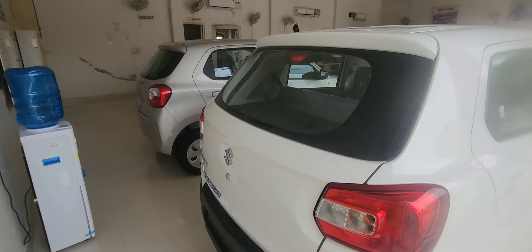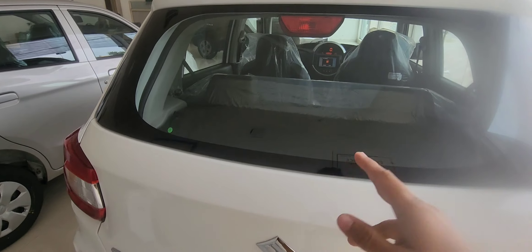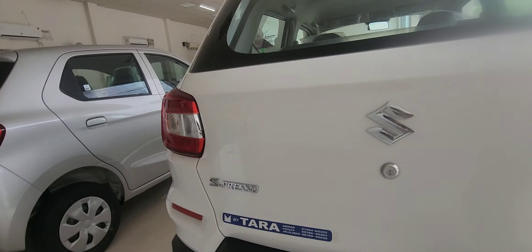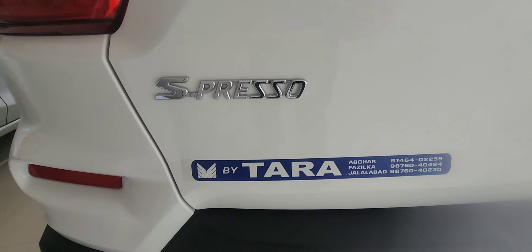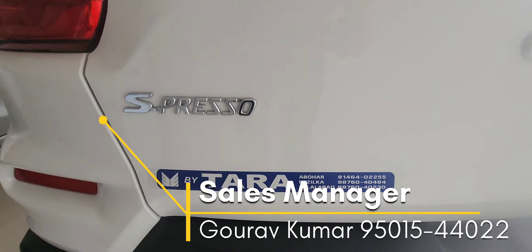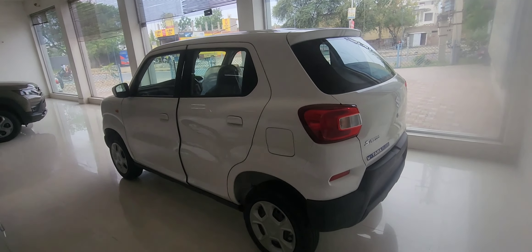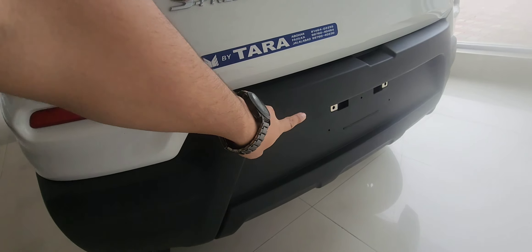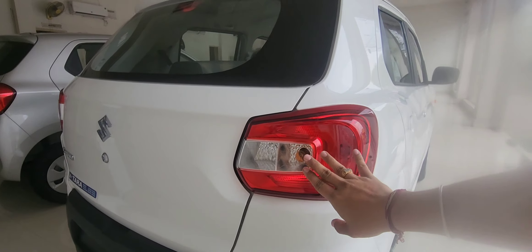The back look is very beautiful. The top model does not get a rear wiper or defoggers. There are two parking sensors at the rear, along with a reflector and backlight. The backlight is very attractive.